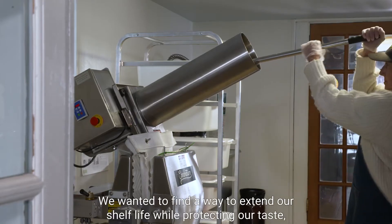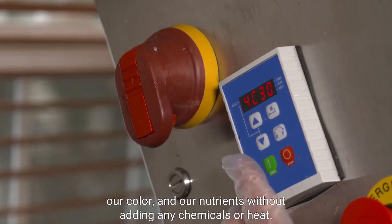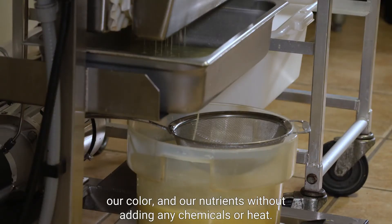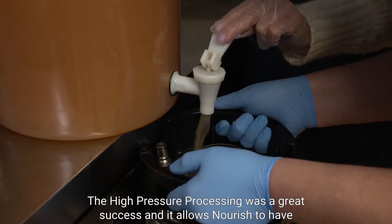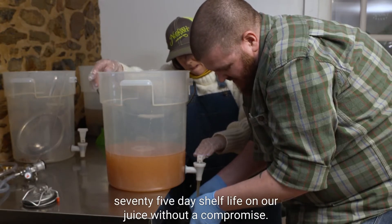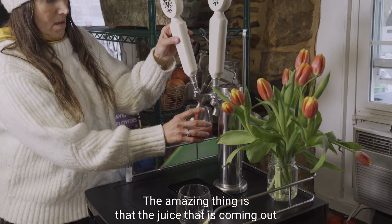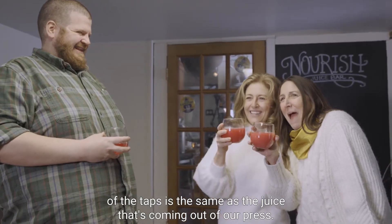We wanted to find a way to extend our shelf life while protecting our taste, our color, and our nutrients without adding any chemicals or heat. The high pressure processing was a great success, and it allows Nourish to have a 75-day shelf life on our juice without a compromise. The amazing thing is that the juice coming out of the taps is the same as the juice coming out of our press.